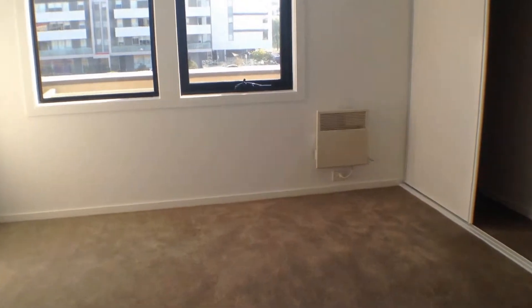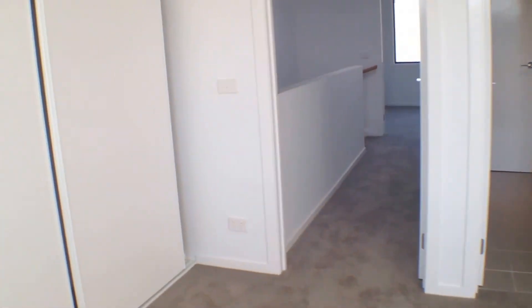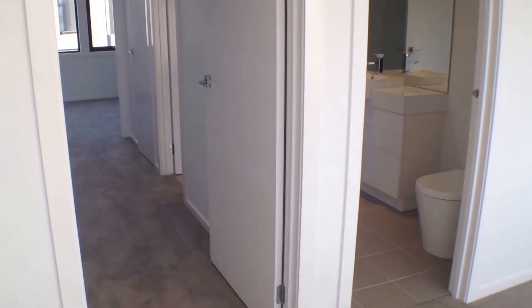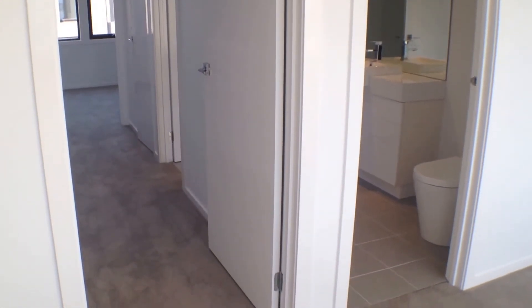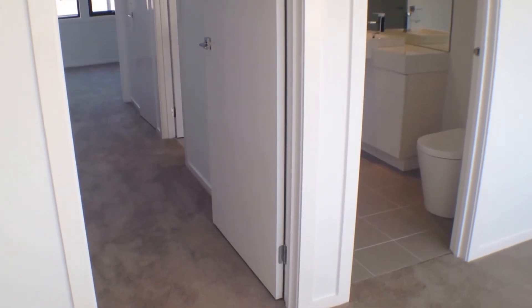This is our main bedroom — you've got plenty of wardrobe space as you can see. Thank you for watching the video, and this concludes the walkthrough of this property. If you have any questions, just give our office a call to arrange a private inspection. Thank you.